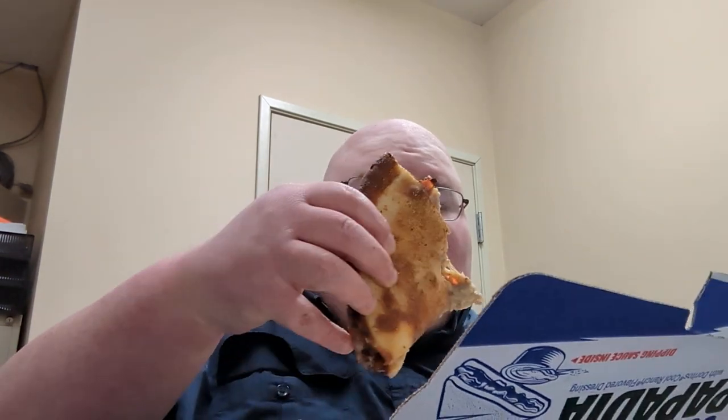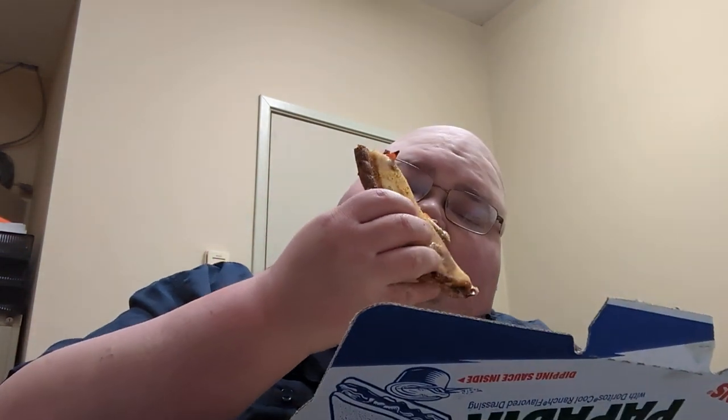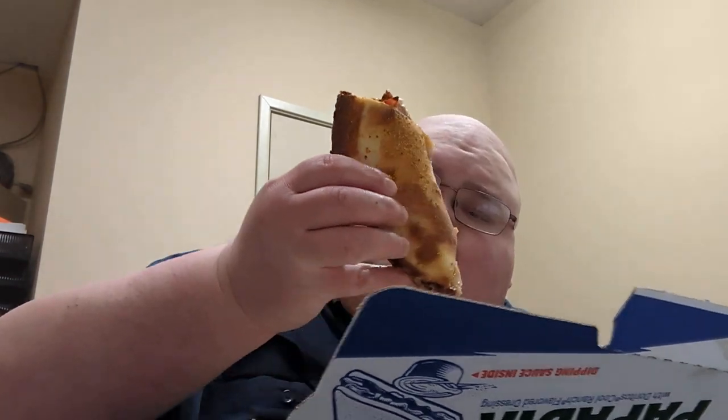Let's give it a try by itself first. It's cool ranch flavored — and not just ranch, cool ranch. You can definitely tell it's cool ranch flavored. Let's combine the two and see how it tastes.